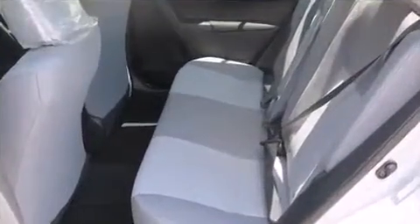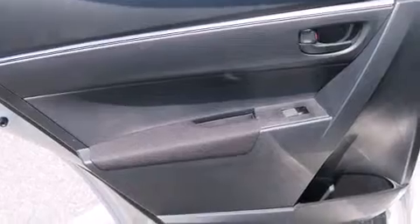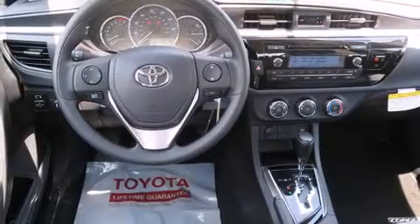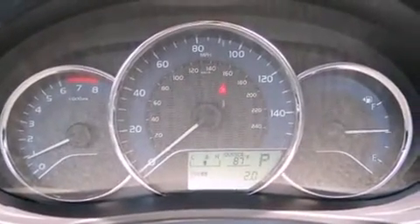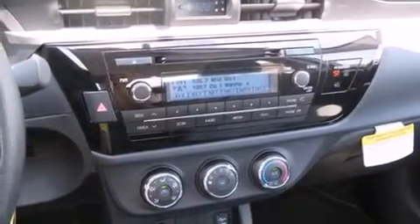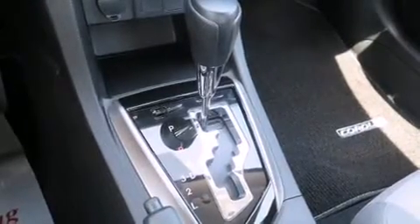All of the premium features expected of a Toyota are offered, including delay-off headlights, one-touch window functionality, a tachometer, an outside temperature display, and more. You and your passengers will enjoy the stereo system, which includes a CD player with MP3 capability and four well-positioned speakers. Side curtain airbags deploy in extreme circumstances, shielding you and your passengers from collision forces.